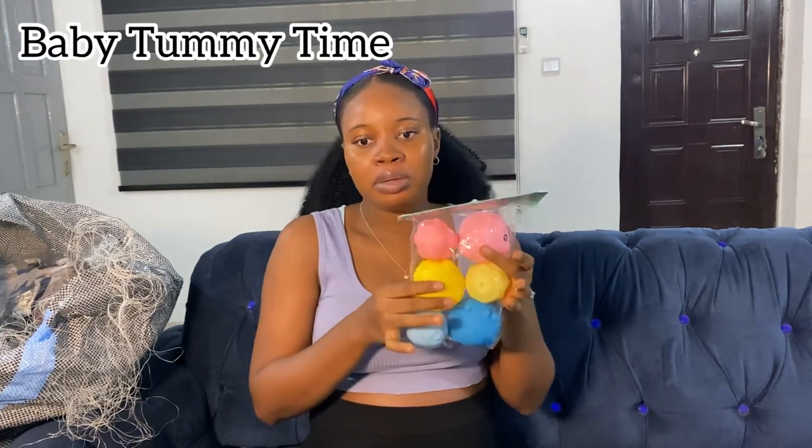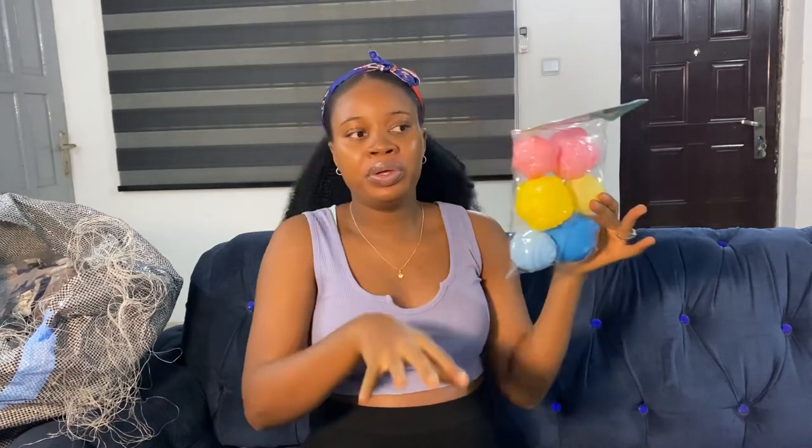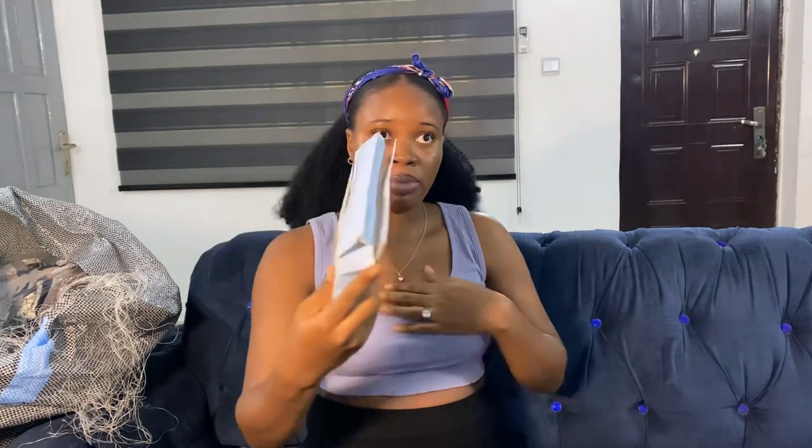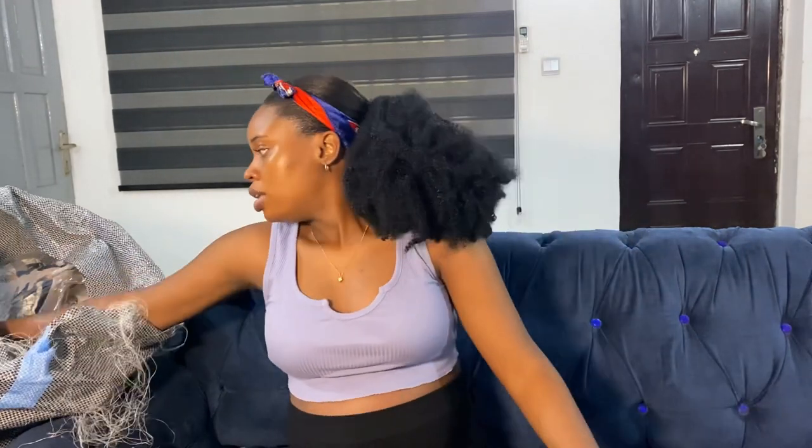This set of toys is for when the baby is around 3 months old — for tummy time. You put the balls into a pail of water and the baby tries to grab them, teaching them to grasp things. I bought this for ₦4,800 — I didn't know toys were that expensive, I thought they'd be around ₦1,000–₦2,000! Next is a baby care kit — it has a comb, brush, nail cutter, scissors and other grooming essentials. I bought it because of how fast baby's fingernails grow.